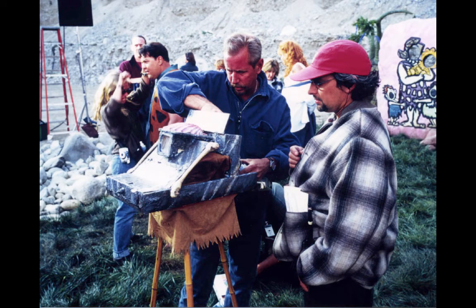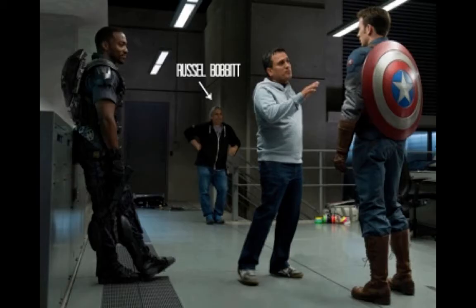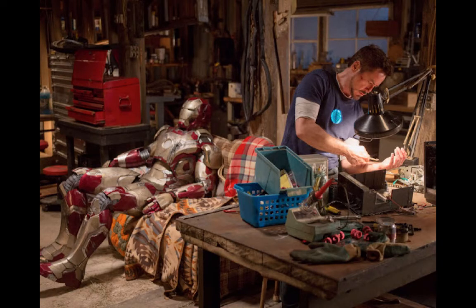Speaking of very good prop makers, here is Russell Bobbitt, the dean of all prop makers. Here he's on set working with a prop and his assistants. And here he is on Captain America — those shields and what they're wearing, those are props, not really wardrobe. Of course, he's gotten his major acclaim for all the props on Iron Man 1, 2, and 3. So if you are an ace prop maker, you will end up getting the big-time rewards, just like Russell Bobbitt.